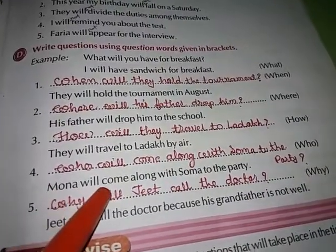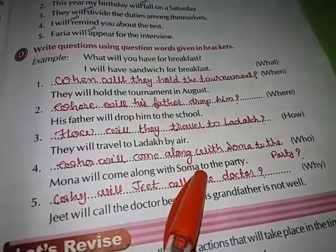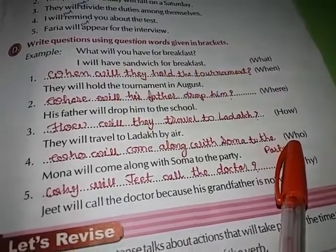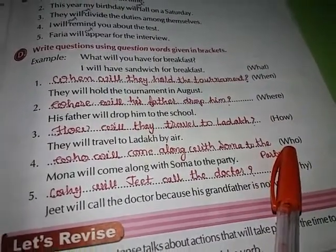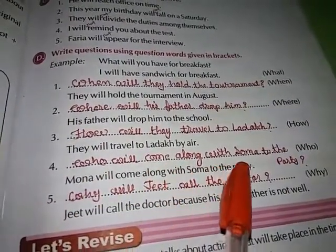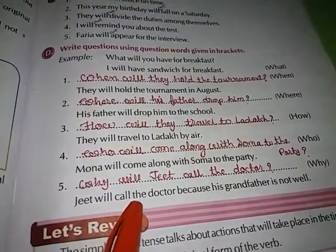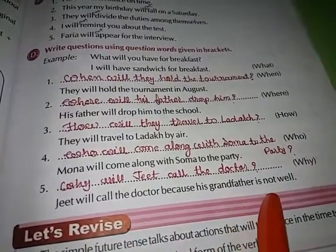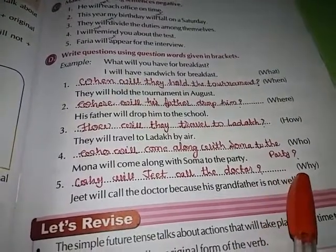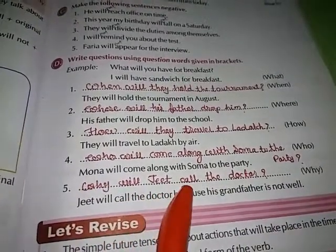Fourth — Mona will come along with Soma to the party. The bracket says 'who,' so the question is: Who will come along with Soma to the party? Fifth — Jit will call the doctor because his grandfather is not well. The bracket says 'why,' so the question is: Why will Jit call the doctor?